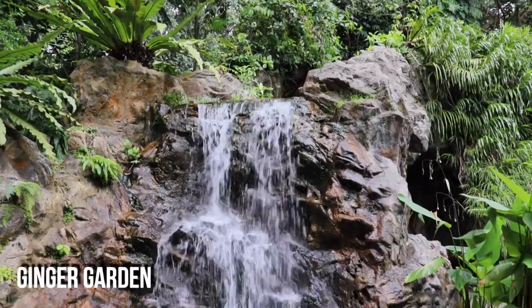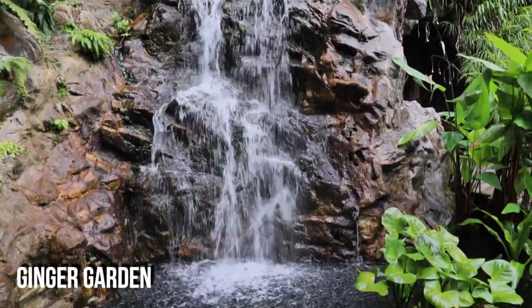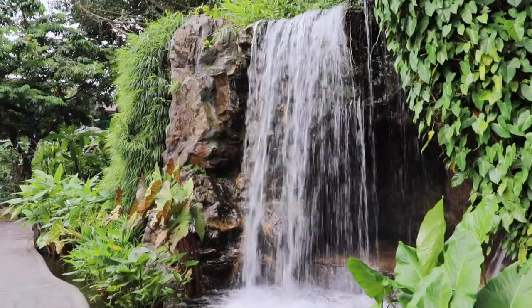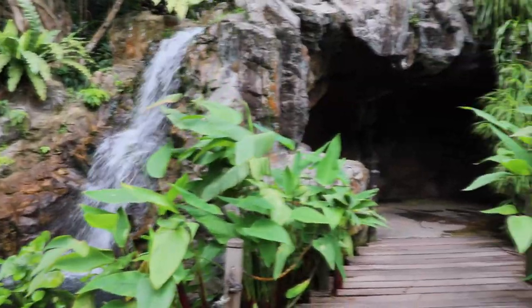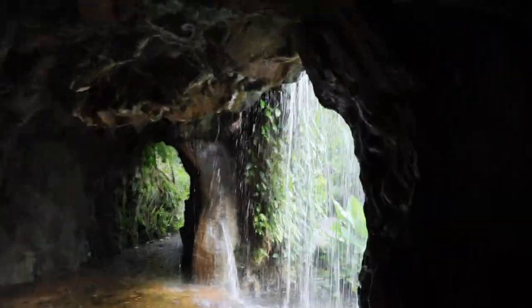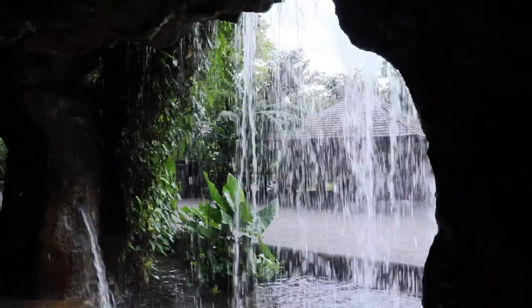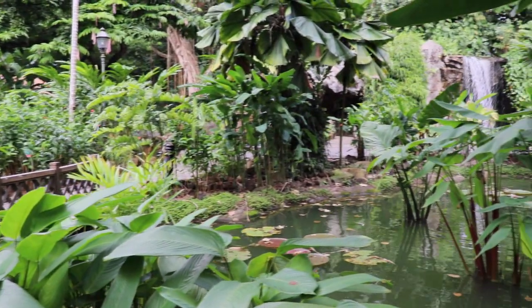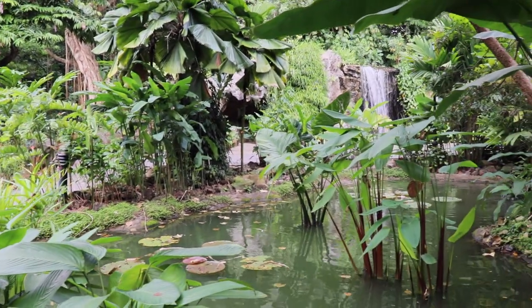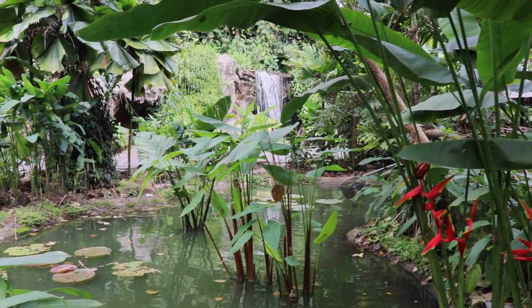My last stop for the day was the Ginger Garden, which features a beautiful man-made waterfall that you can even walk behind for an epic view. The garden also includes more than 250 species of plants and flowers that belong to the ginger family.